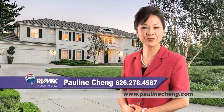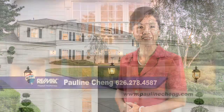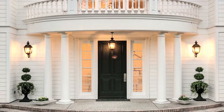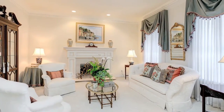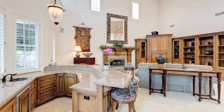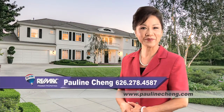Hi, I'm Pauline Chen with RE-MAX Premier Properties. This Chapman Woods estate is a wonderful opportunity to own a private estate in a prestigious Pasadena location. Welcome to 2786 East California Boulevard in the city of Pasadena.